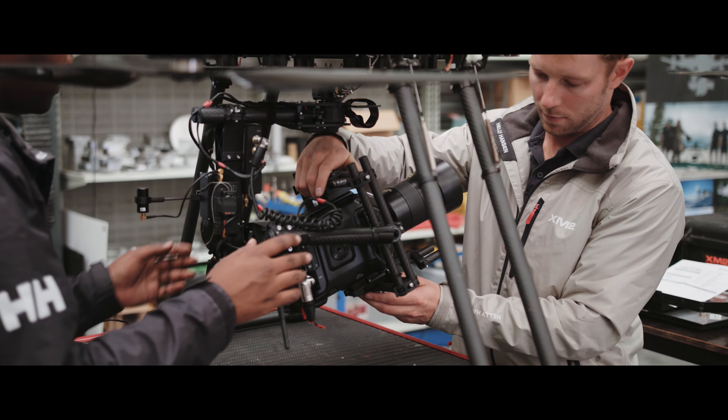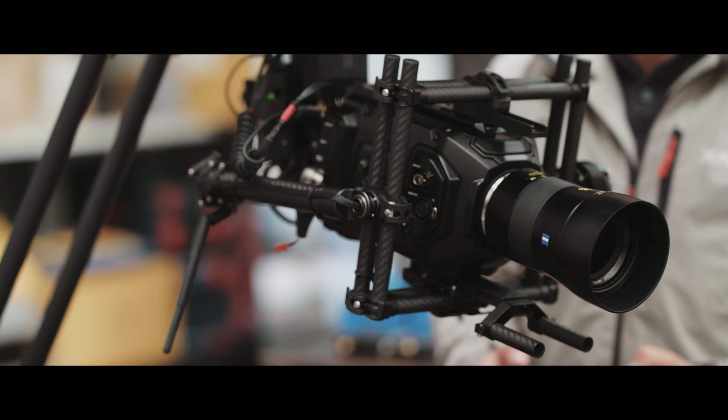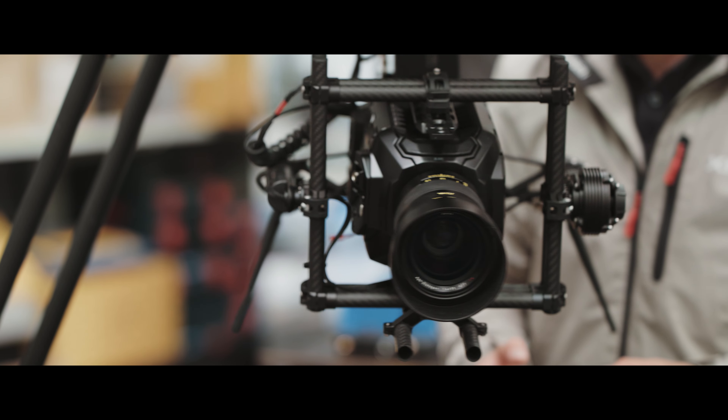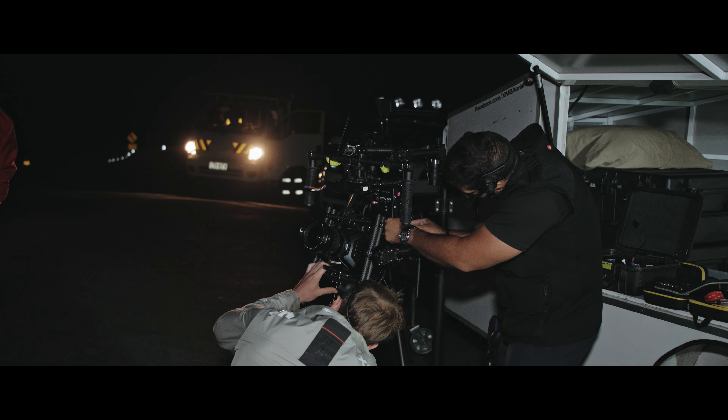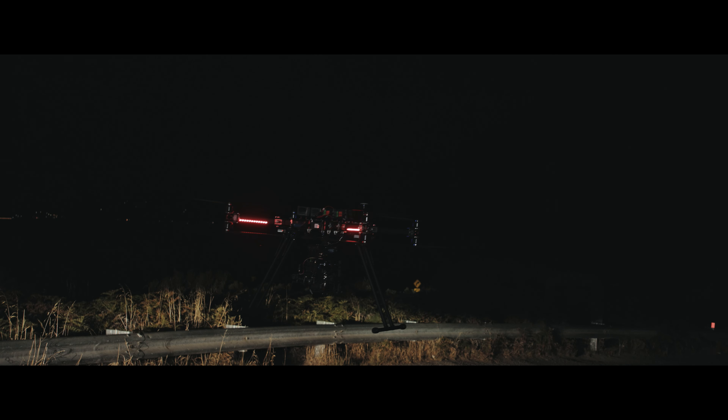Hi, my name is Stephen O. I'm the CEO of XM2 Aerial and also a camera operator. A lot of drone operators out there right now are using this similar gimbal system — the FreeFly M15. The Ursa Mini actually adapts to the M15 very nicely. The weight of the Ursa Mini enables the average drone operator to lift it safely with good flight times.